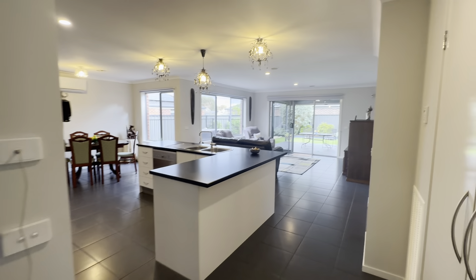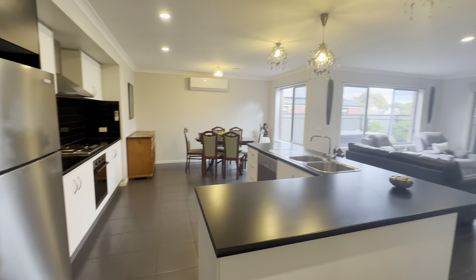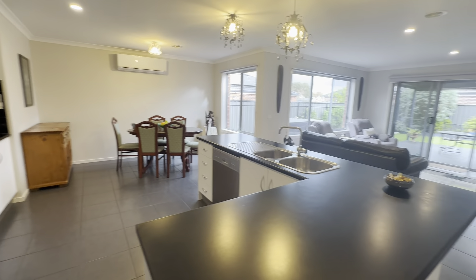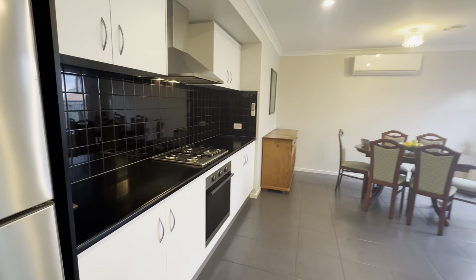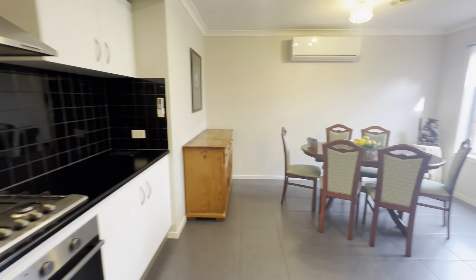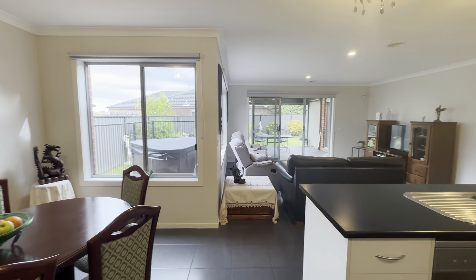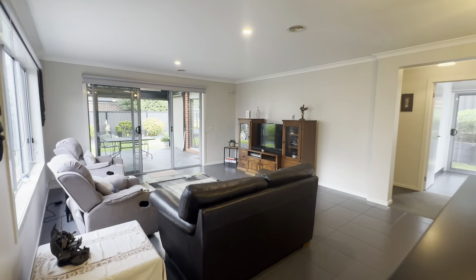We then open up into your large open-plan living, kitchen, and dining zone. Fantastic kitchen here — you have a dishwasher, plenty of bench space with this island, your 600mm quality gas cooktop and electric oven, and a great-sized dining space as well. The home has ducted heating and split system cooling, and then we have our living space at the back of the property.